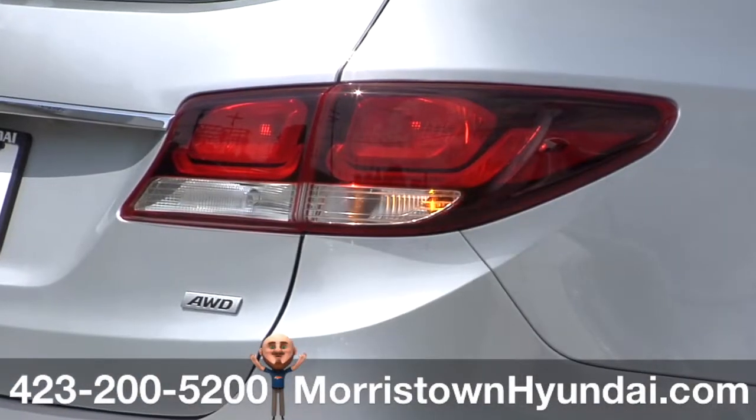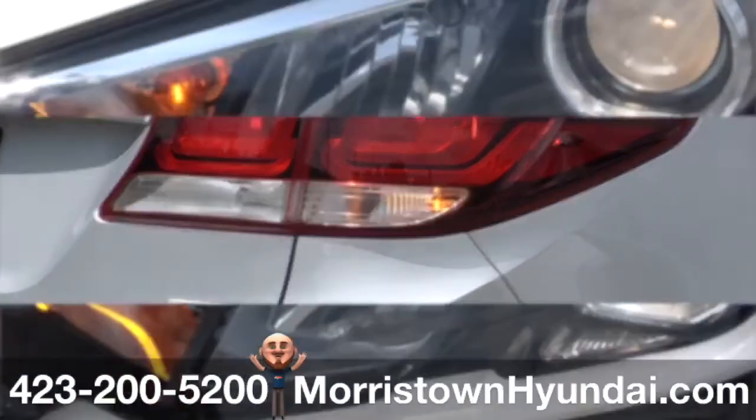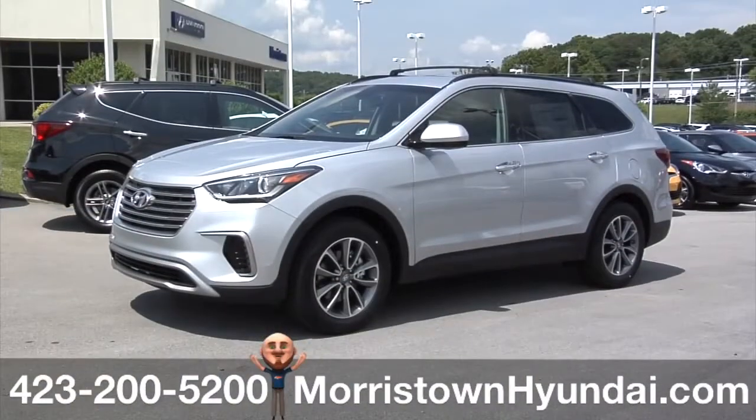One look, and you'll notice the available LED taillights provide just the right finishing touches, along with high-intensity discharge HID xenon headlights. The 2017 Hyundai Santa Fe — one bright idea after another.